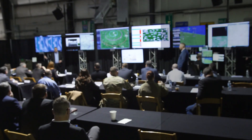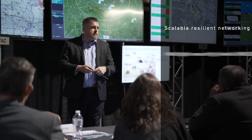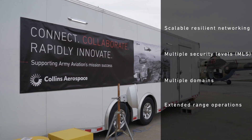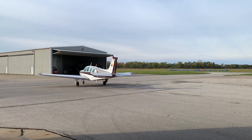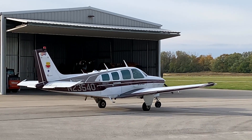This demonstration for the U.S. Army featured scalable resilient networking and multiple levels of security, communicating across multiple domains and operating at extended range — all critical to advancing the Army's modernization plans. Using live surrogates for air-launched effects, or ALEs, in Navy E2D aircraft,